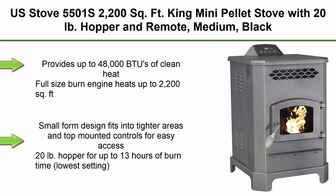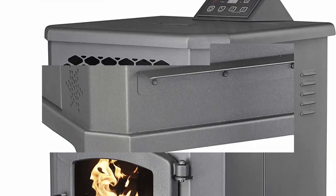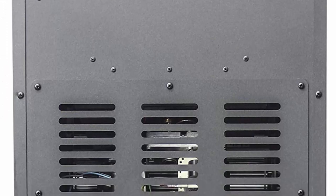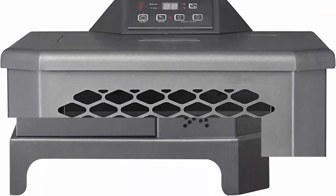Top 5: US Stove 5501S, 2,200 square feet — King Mini Pellet Stove with 20 lb. hopper and remote, medium, black. Provides up to 48,000 BTU of clean heat; full-size burn engine heats up to 2,200 square feet. Small form design fits into tighter areas with top mounted controls for easy access. 20 lb. hopper for up to 13 hours of burn time on the lowest setting. Remote control included.